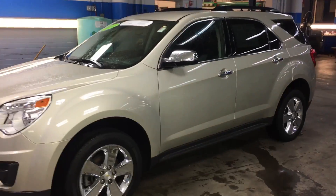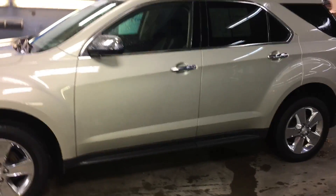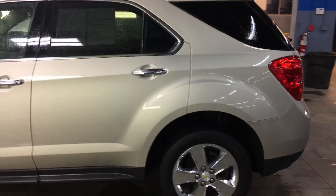How are you doing? This is Kevin from Powerbrand Chevrolet, just sending you a quick walk-around video of the 2014 Chevy Equinox 1LT.